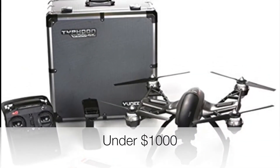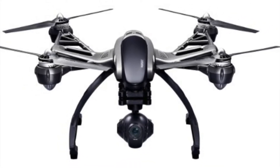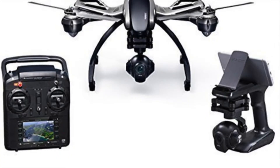Next on the list is the unique Q500 Typhoon. The Q500 Typhoon features a 12 megapixel camera which can take superb still shots. It also supports 4K video and films in 1080p resolution. It also features the follow me mode and the watch me mode.